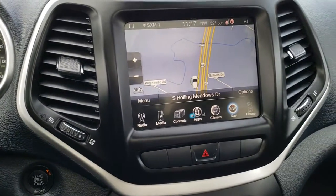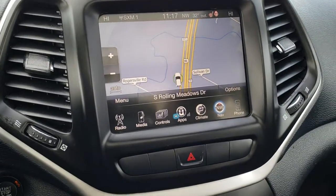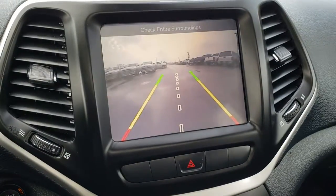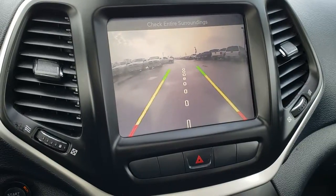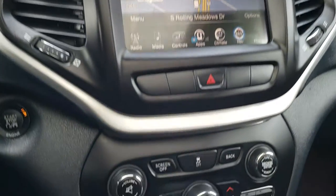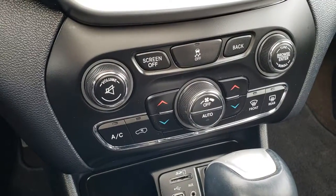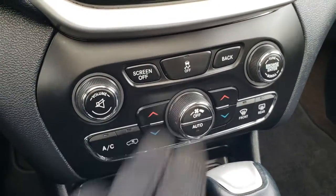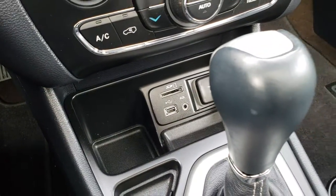This one has the 8.4-inch touchscreen radio with nav capabilities, as well as AM, FM, and Sirius XM radio. It's also where your backup camera display shows up. Down here we have dual climate control, all the other climate controls, and your stability control. For the radio, there is an SD card, USB, and AUX jack. It has a nine-speed automatic transmission.